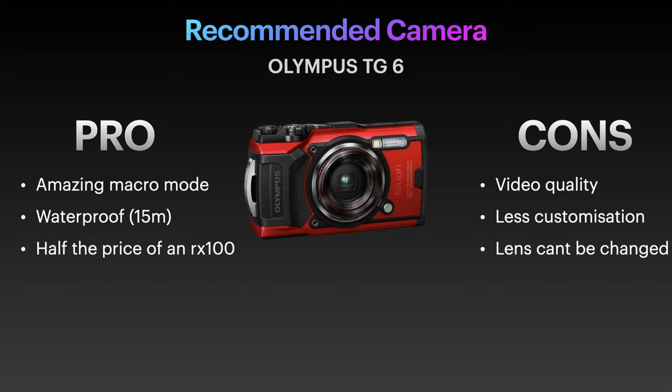The macro capability of this camera is absolutely amazing. It's widely used by marine biologists due to a super macro mode that lets you get extremely close without needing a macro lens or diopters — it's built in. On the downside, the image quality is the weakest of the three beginner options. Comparing an RX100 image to a TG5 image, you can clearly see the difference.